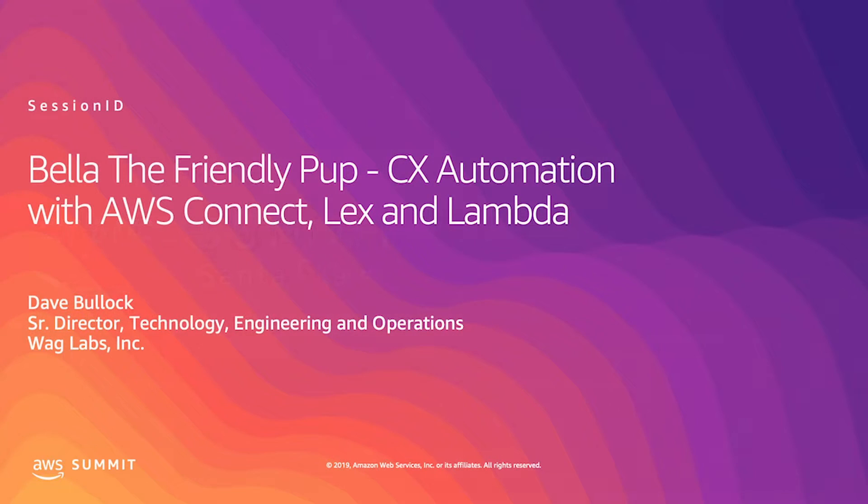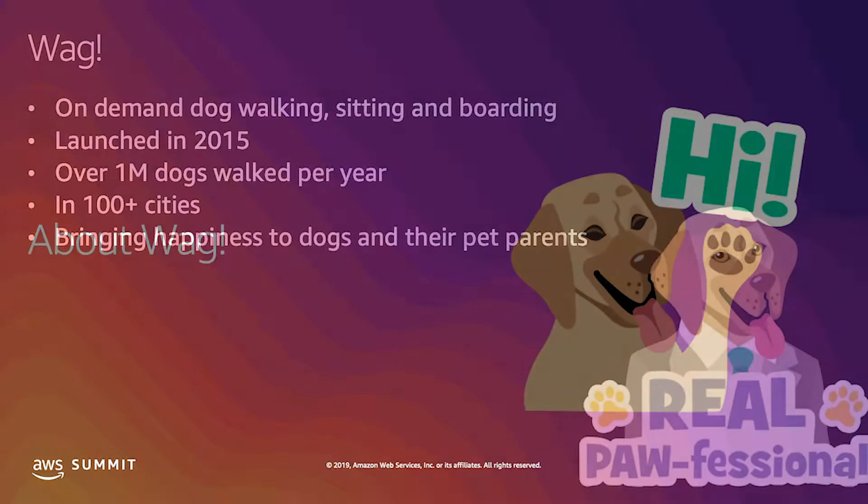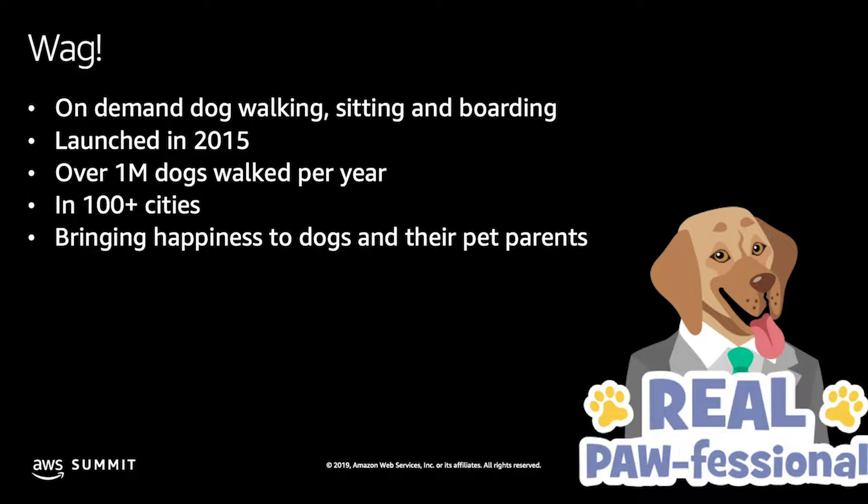I'm Dave. I am Senior Director of Technology, Engineering, and Operations at WAG. And I'm going to talk about some cool customer service stuff that we've done.